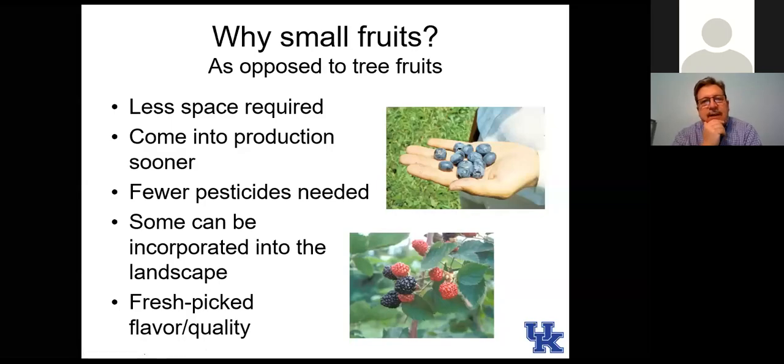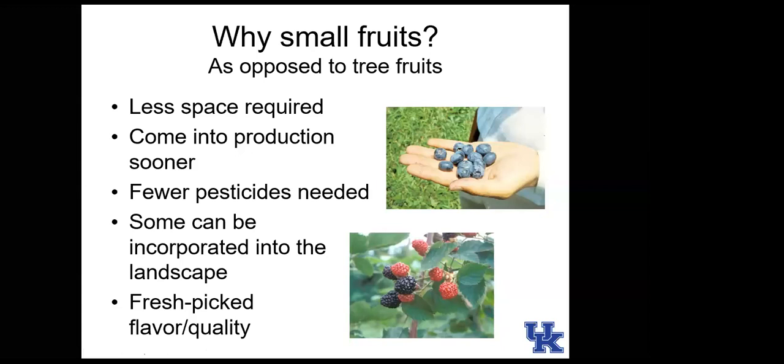Why small fruits? Some benefits of small fruits: obviously less space is required, so if you have a small landscape you can better accommodate them. They come into production much sooner, usually one or two years. You start to see production on small fruits, whereas tree fruits don't come into full production for many years.